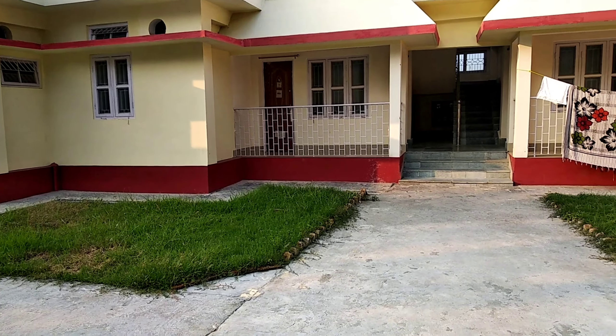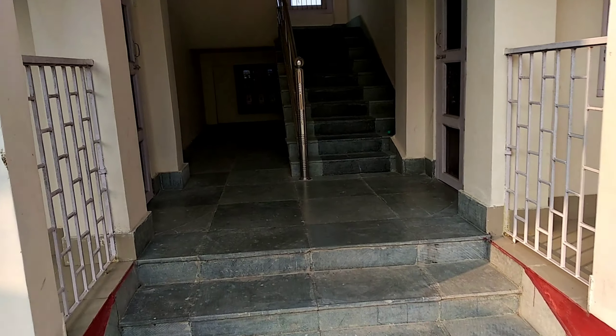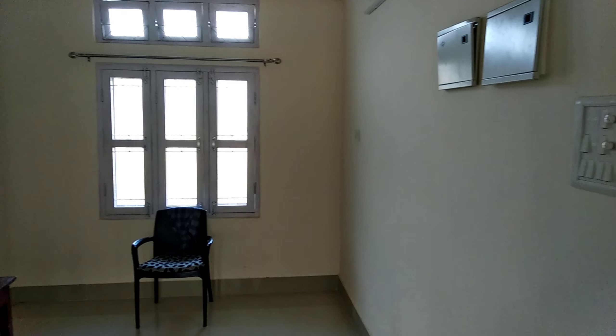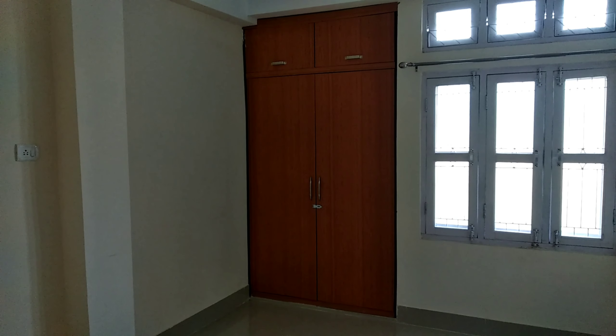In this quarter we get three bedrooms, one hall, one kitchen, and two bathrooms. So let's go inside. This is the main hall. This is my first balcony. This is my first bedroom, and it is furnished with cupboards.